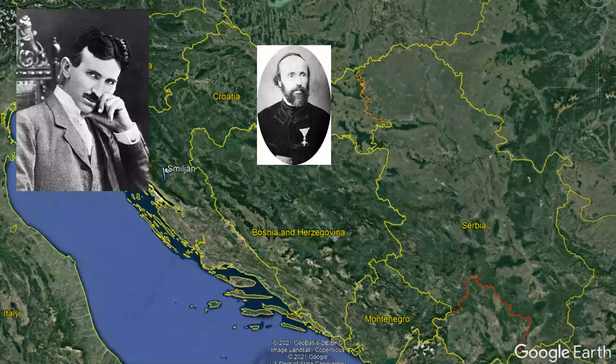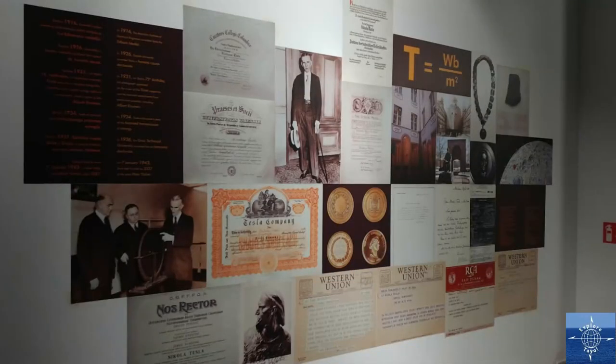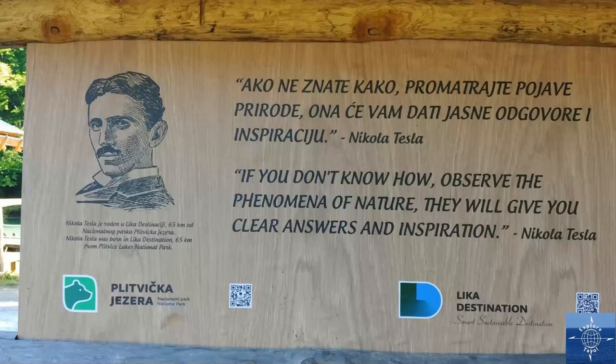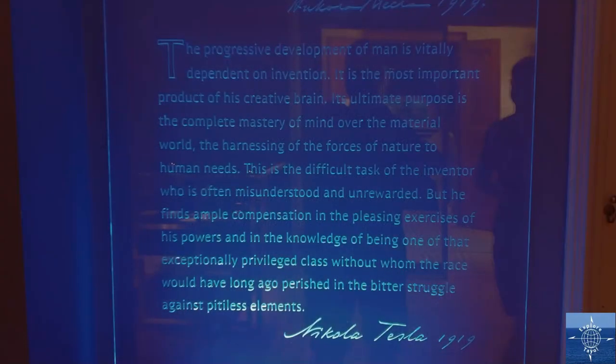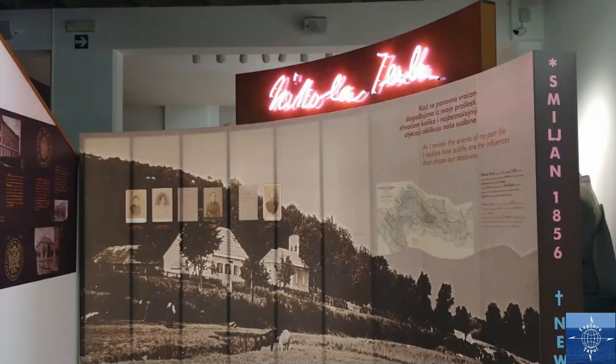Of Serbian descent, born in Smiljan, Croatia in 1856, his father was a Serbian Orthodox priest. Unlike Catholic priests, Orthodox priests are usually married. Inventor and philosopher, Tesla is a national hero in most of the former Yugoslavia, but especially in Croatia and Serbia. The Science Museum in Zagreb and the Belgrade Airport are both named for him.